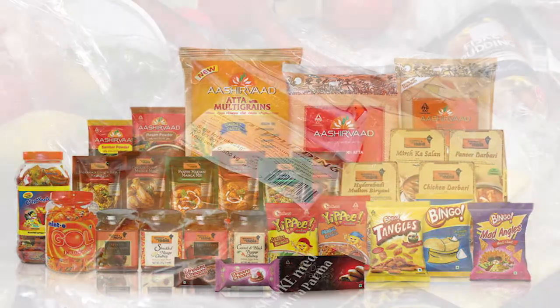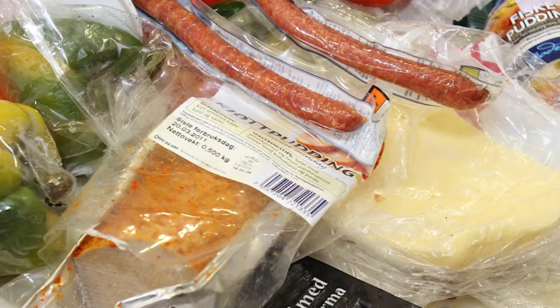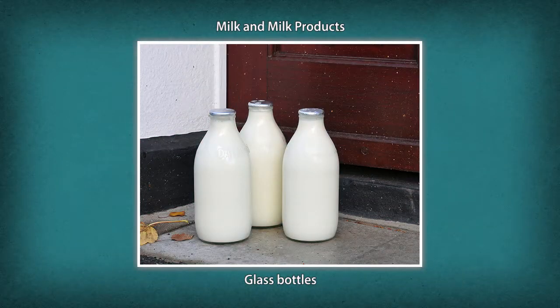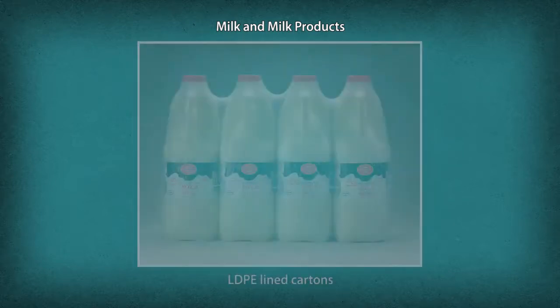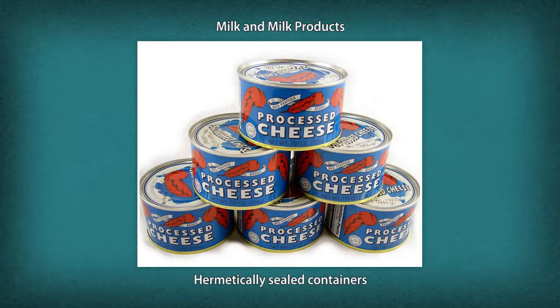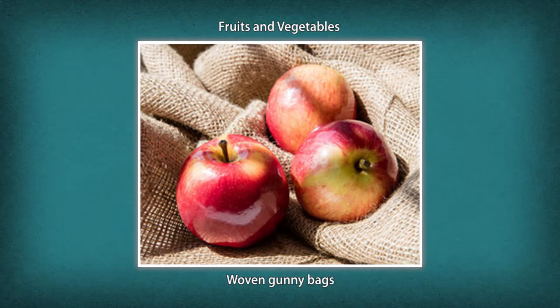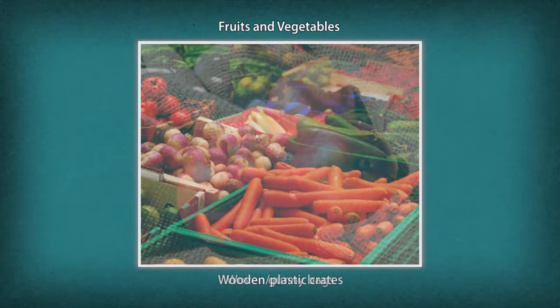Let us take a look at some food products and their packaging materials. Milk and milk products are packaged in glass bottles, LDPE-lined cartons, tetrahedron packs, hermetically sealed containers, and polystyrene tubs.